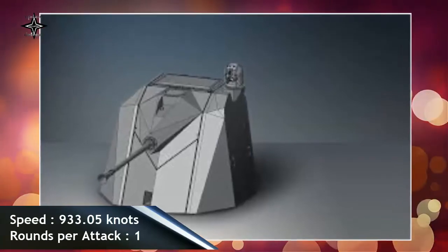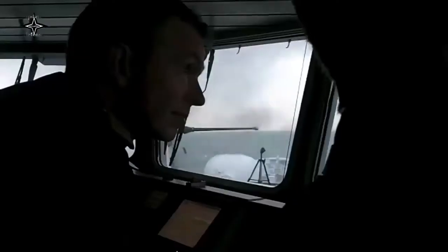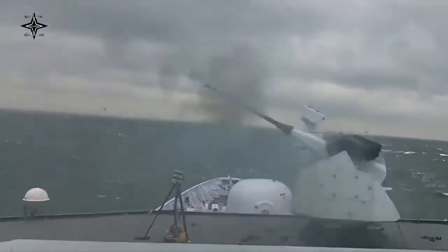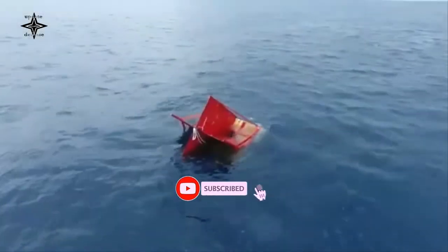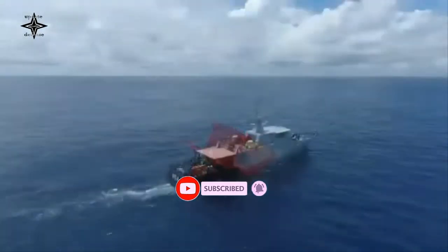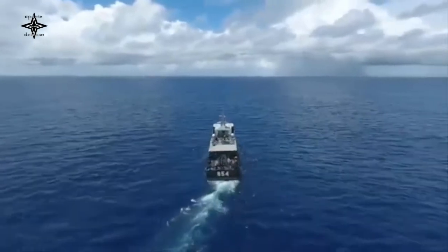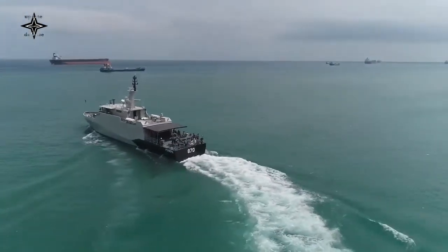In addition to the ELOS variant, the Marlin gun is available as a 40mm remotely controlled turret. Leonardo also offers the Marlin-30 in three variants: RC, remotely controlled; coax, coaxial electro-optical sensor suite; and ELOS, independent line of sight. The selection of Marlin-40 for the Indonesian Navy strengthens Leonardo's presence in the Indo-Pacific naval defense systems market.